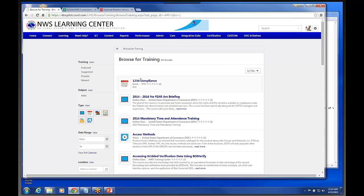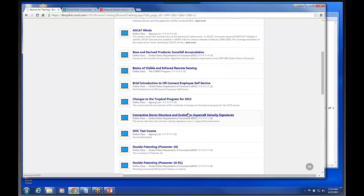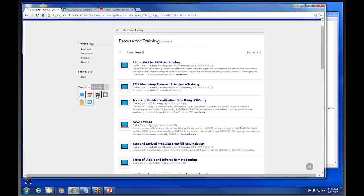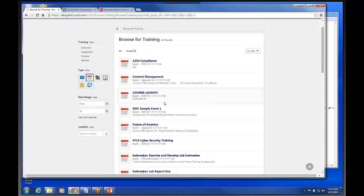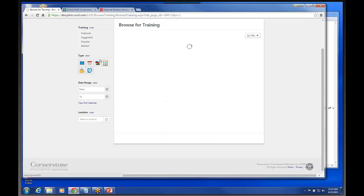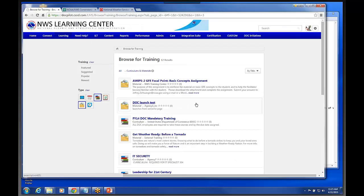Over here on the left-hand side are our different filters. Under this Type filter, you can filter for online classes — clicking on this would show all the web-based training courses in the system that we have access to. Under Events, this would show all the instructor-led training sessions available. Under the next one would be all the learning plans. Any learning plans added to the system, every user can search and actually sign up for them. There's also quizzes, which are searchable.